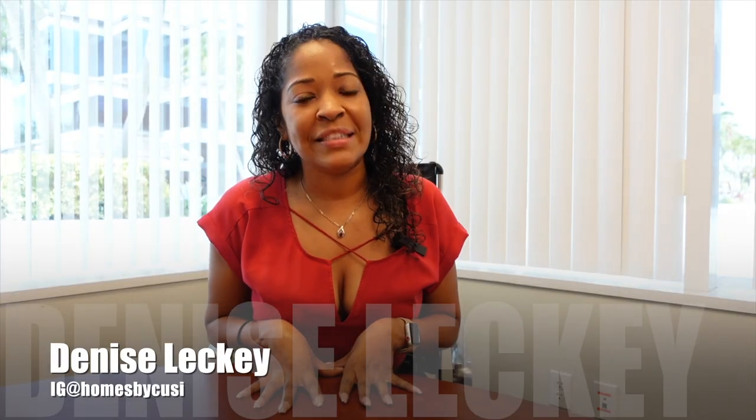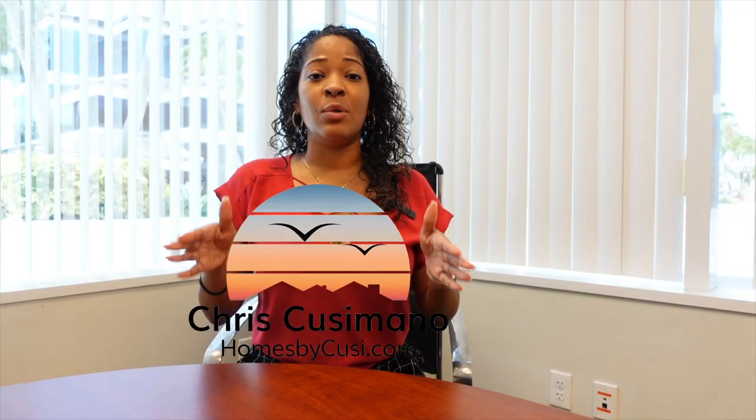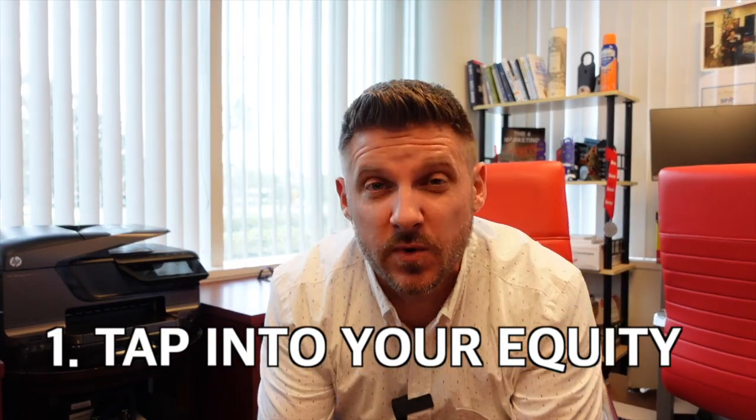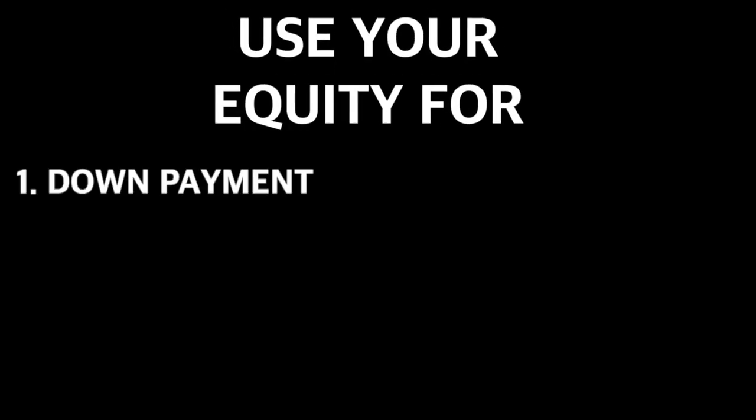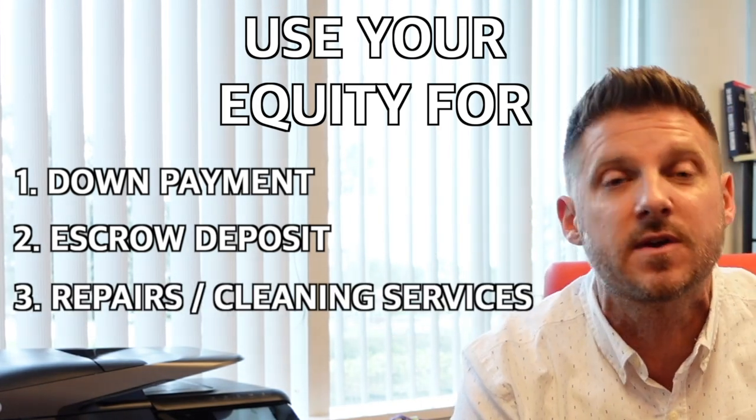The Homes by Koozie team has partnered with our investors to bring you the Homes by Koozie team's Buy Before You Sell program. And this is how it works. The very first thing that we do is we tap into the equity of your current house and use those funds to make a purchase on your new home. You can use those funds for a variety of things — your down payment, your escrow deposit, and you can even use that money to make repairs on your old house and clean it up a little bit.